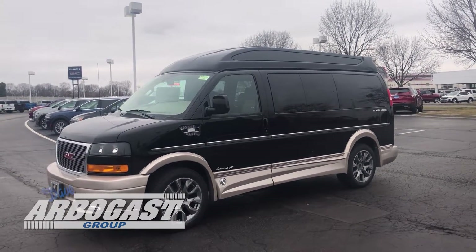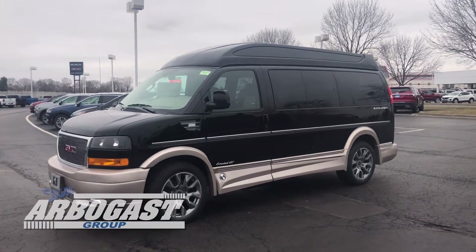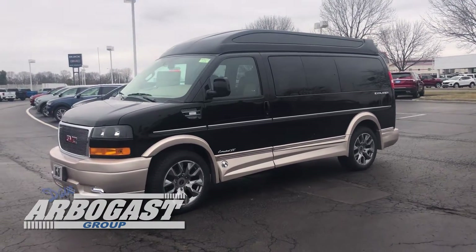Welcome to GMC Conversion Vans. Today I've got a 2023 loaded Explorer 7 passenger van. This one is black over pewter.